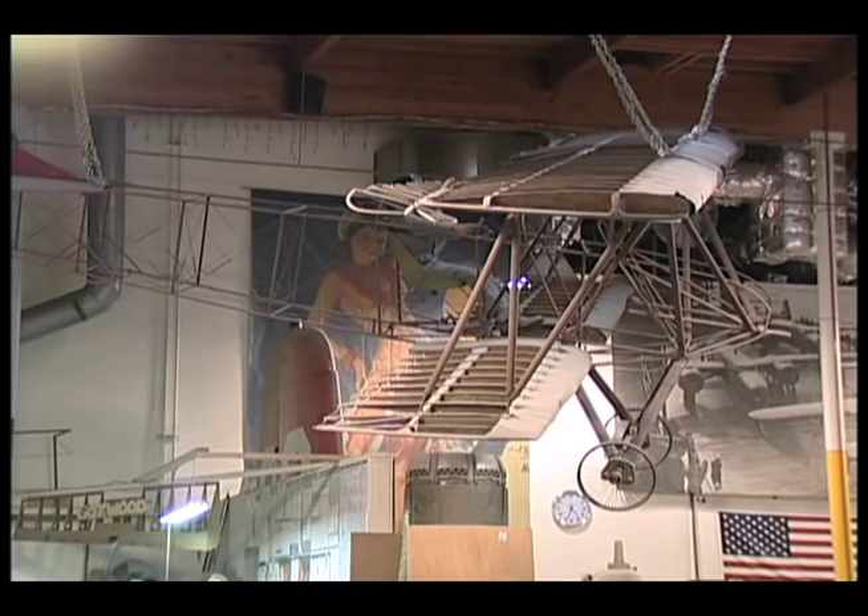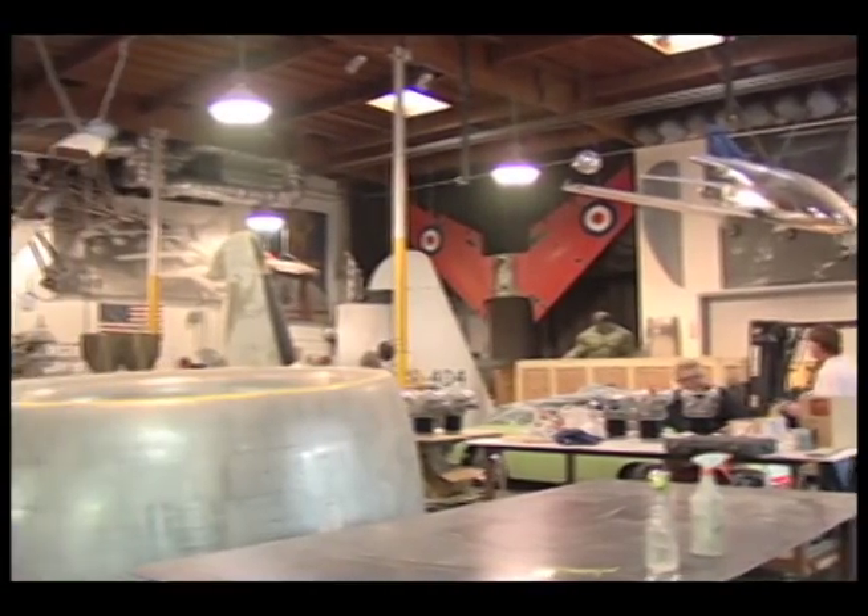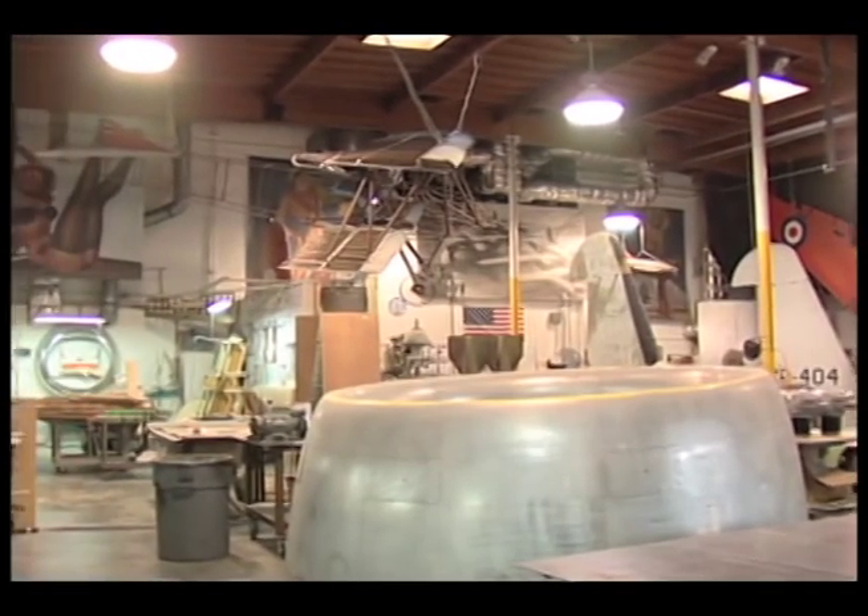It's a high-flying art that we're doing. When I was a kid, my room had probably 100 model airplanes hanging in it. And this is sort of my room, except now everything's real.